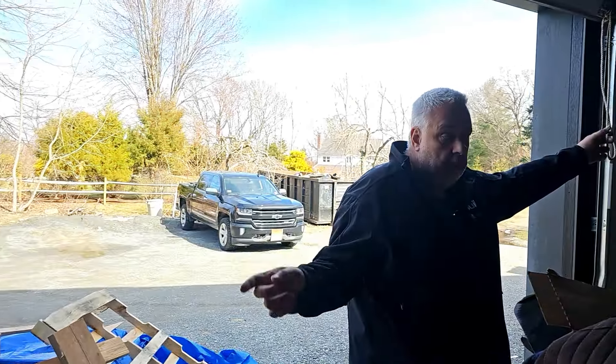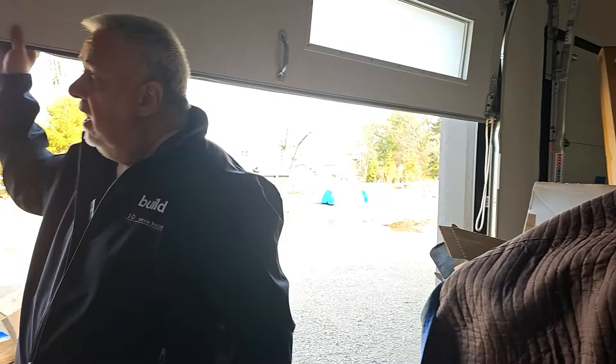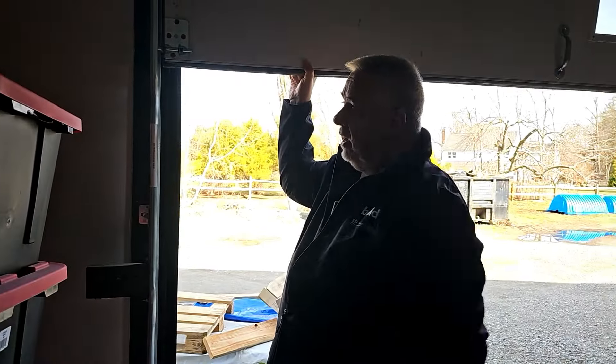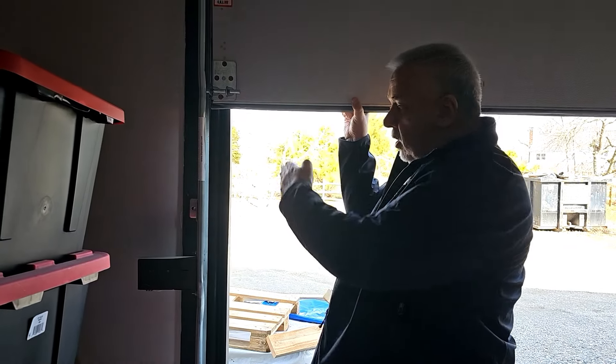I'm just going to pull this down. As we bring this, notice the wheel — as it comes down, it gets kicked out. The door gets kicked out.